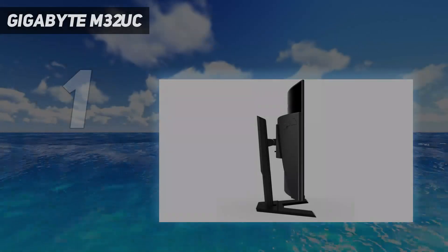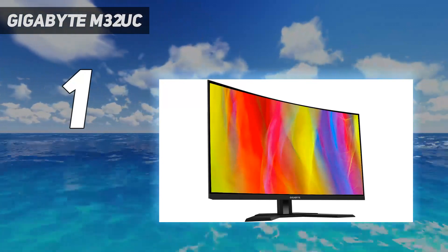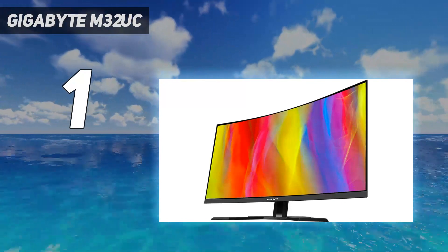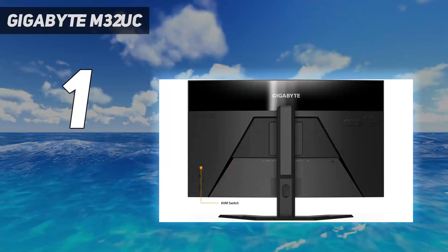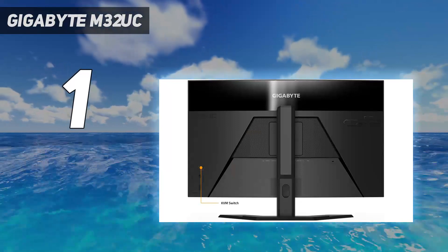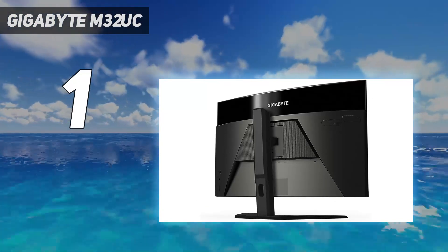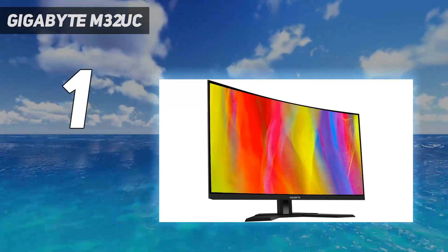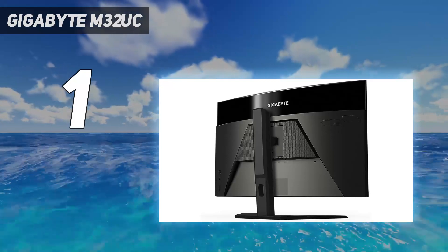And number 1: the Gigabyte M32UC. Our recommendation mostly comes down to the bargain price of this display. At $799, or 681 pounds, about $1,093 Australian dollars, this is significantly cheaper than a comparable TV or many other monitors that boast a similar feature set. Here you're getting a full 4K UHD display combined with a smooth 144Hz refresh rate and HDR. Better yet, the display is an immersive curved design, which is rare for this price range.